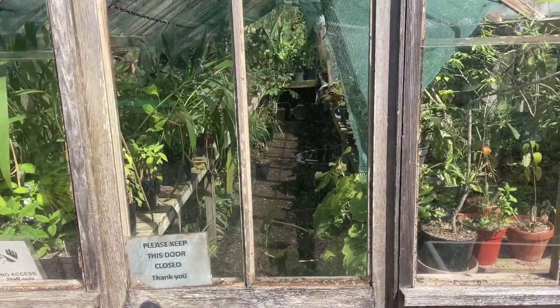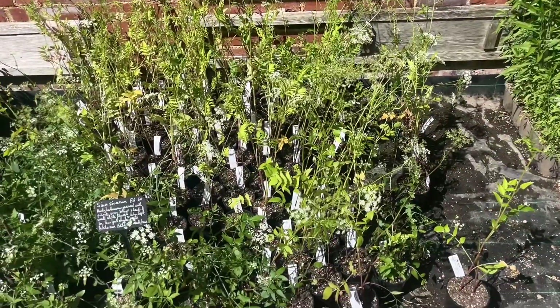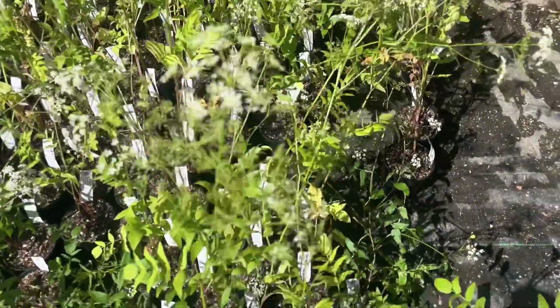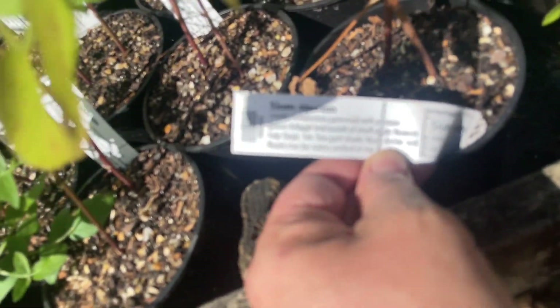Even these greenhouses had such charm. I nearly walked in before I saw the door, because nearly everywhere was really accessible and friendly. There were no signs saying 'staff only' or anything like that. At times I walked into buildings not knowing if I should be there.